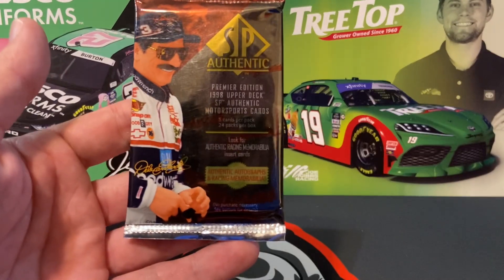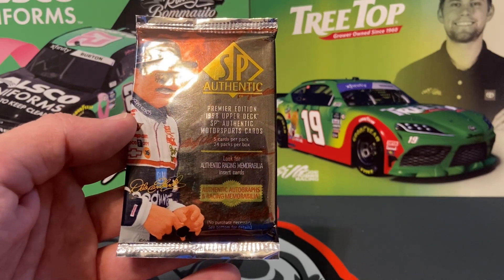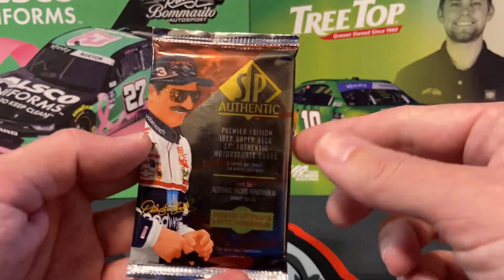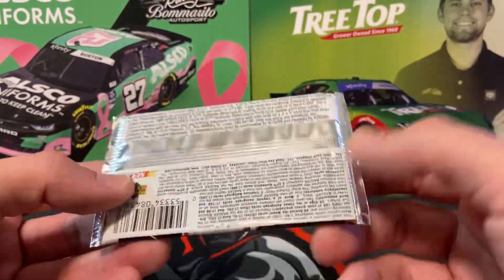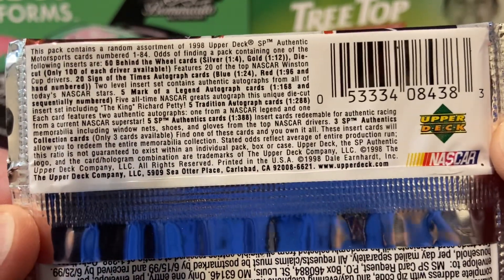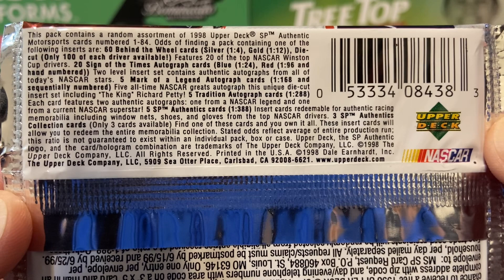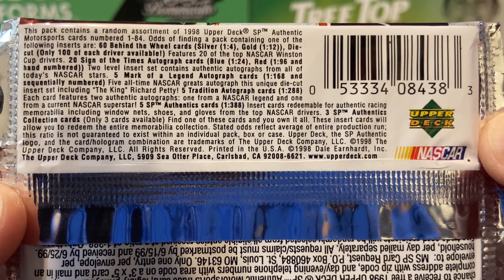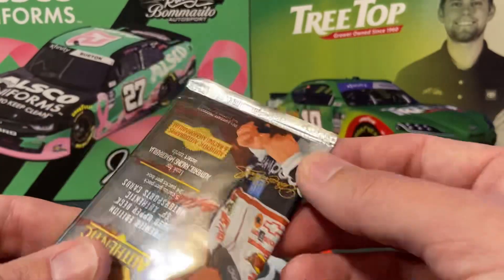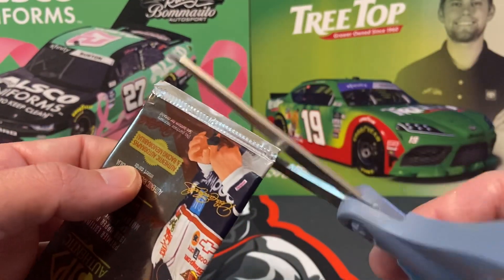Hello everyone, we have a pack of 1998 Upper Deck SP Authentic — actually the Premiere Edition — so maybe we'll get something good out of here. Who knows? Here are the odds. Nothing seated, one per pack, just glancing at it real quick, but you guys probably don't care about that. You just want to see what's inside the pack, as do I.